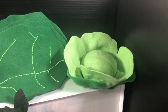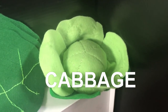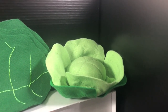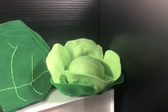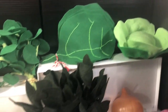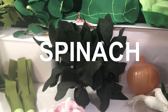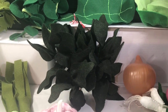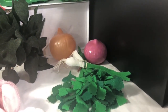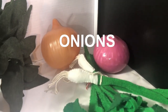Next to the collard green you have cabbage. If you eat a lot of cabbage, be careful — you're gonna need the bathroom! Over here we have Popeye's favorite green: this is spinach. Next to the spinach we've got some onions — purple onion, regular onion.